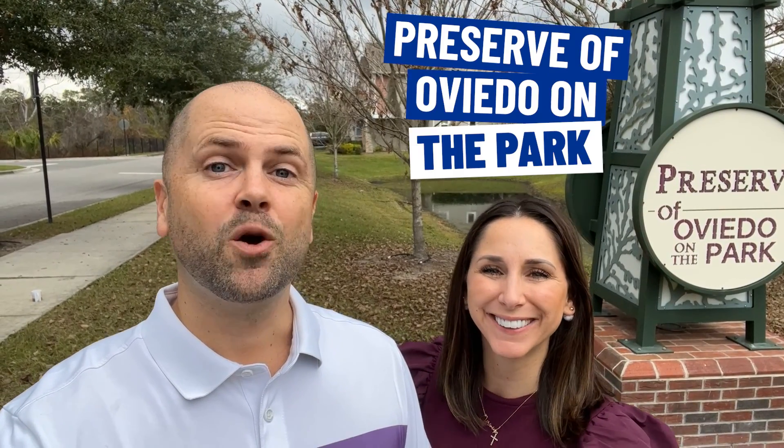Hi Oviedo! Today we are at the Preserve of Oviedo on the Park. We are Kat and Jeremy West, your local Oviedo Realtors, and we are really excited to show you this community because this is where we live. Let's show them around!